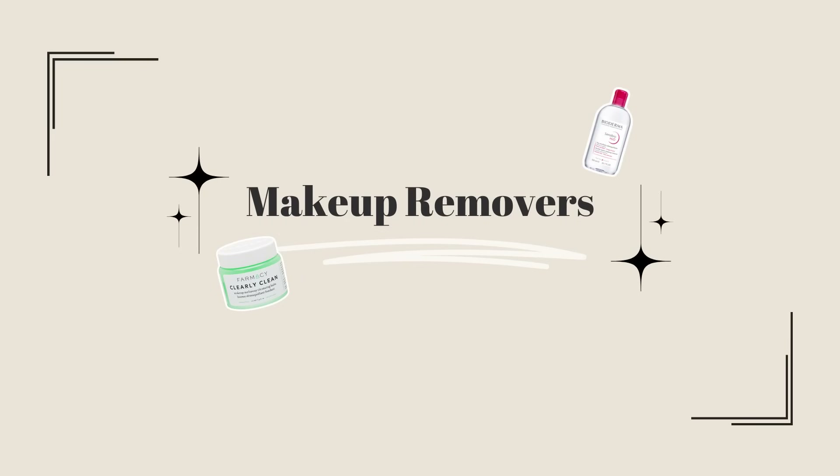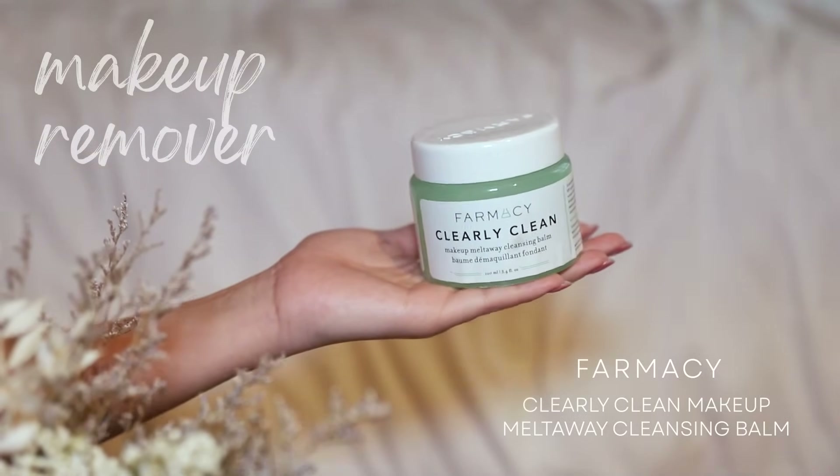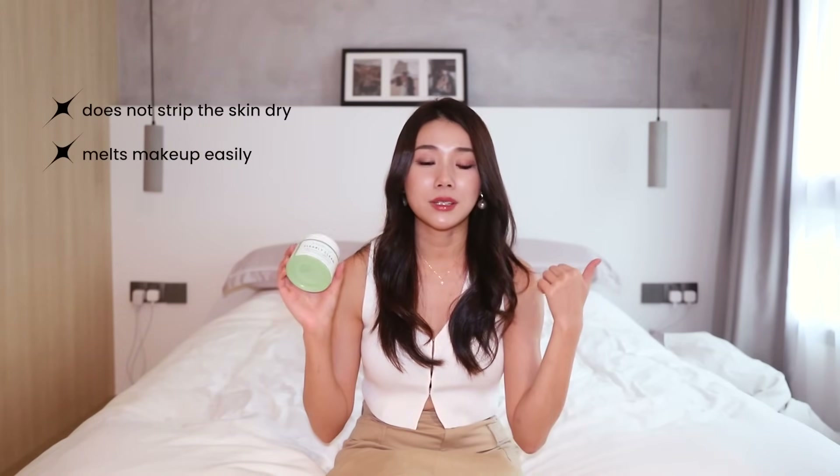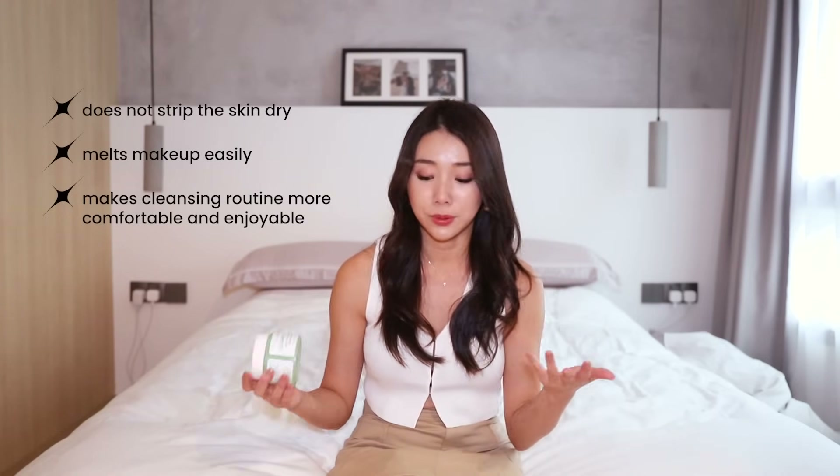I'm gonna start according to how I usually do my entire skincare routine, which is to remove makeup first. So the first product I want to talk about is the Farmacy Clearly Clean Makeup Melt Away Cleansing Balm. This is an all-rounder best cleansing balm I've ever used so far and this is definitely the best of 2023 because I ran out of two bottles of this. It doesn't strip my skin of its moisture, it melts makeup, and it just makes the entire cleansing routine so much more comfortable and enjoyable.